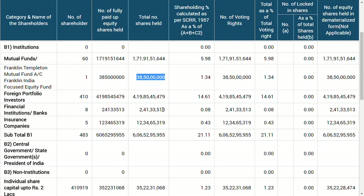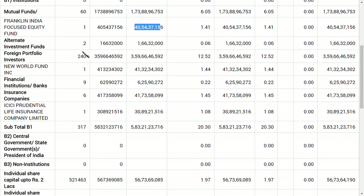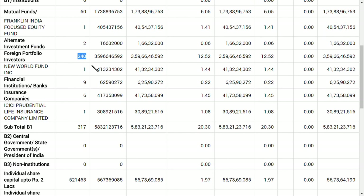Moving on, if you see the foreign portfolio investors, it was 410 and has now come down to 240 — there has been a contraction there. However, a newly entered party called Foreign Portfolio Investors New Fund Incorporation is holding 41 crore shares in Idea.